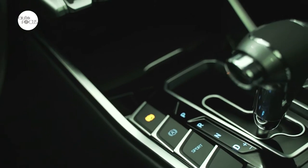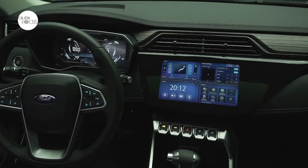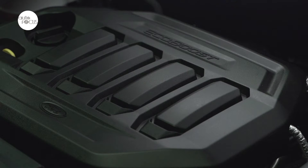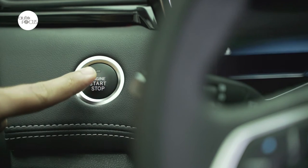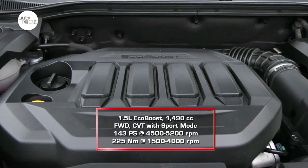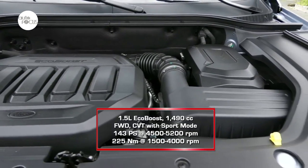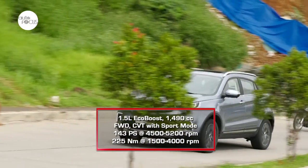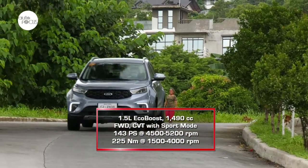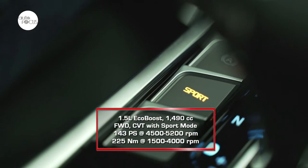The smart keyless entry with push-button start remains cool for getting into a car with key in pocket. The 1.5-liter EcoBoost engine in the Territory — just 1,490cc of displacement and four cylinders — packs 143 horses from 4,500 to 5,200RPM, and more than generous 225Nm of torque at 1,500 to 4,000RPM. A very flexible power range, perfect for the continuously variable transmission with sport mode that drives the front wheels.